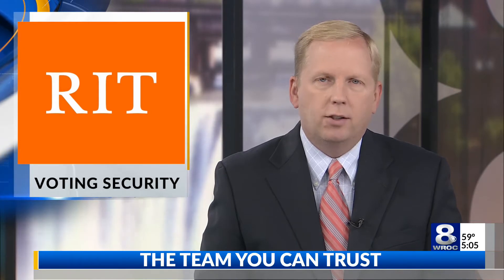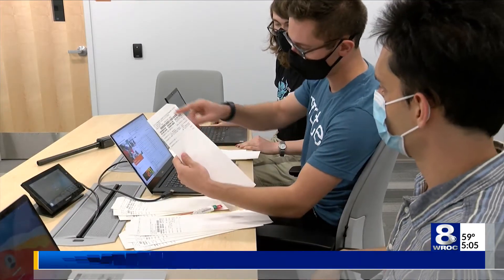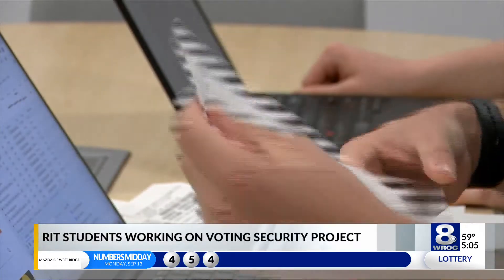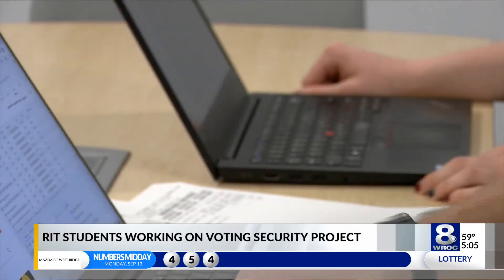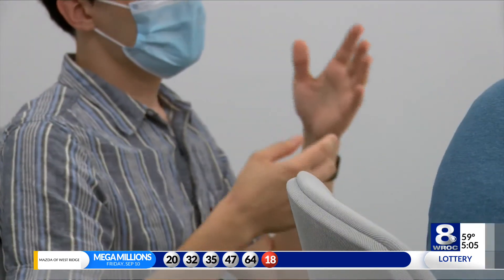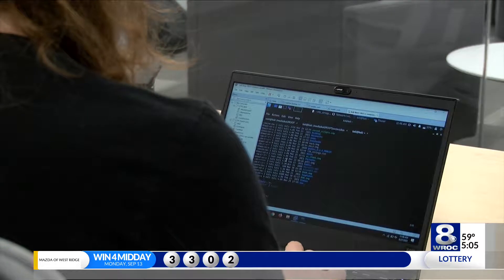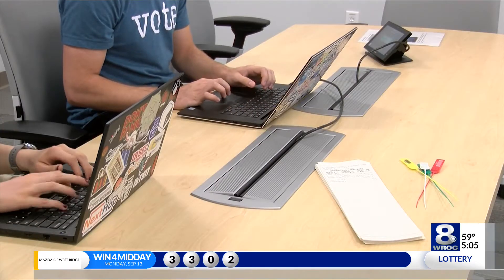RIT students are testing the integrity and security of voting machines for a nationwide project. The students say they became interested because of their love for computer science and politics. The company ES&S gave the students permission to come up with ideas for hacking the machine system, and hopes the research will allow Americans to feel more comfortable when they vote.